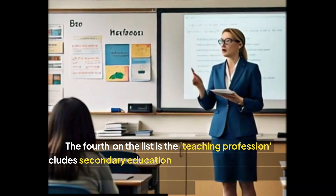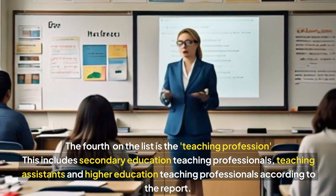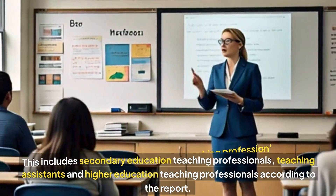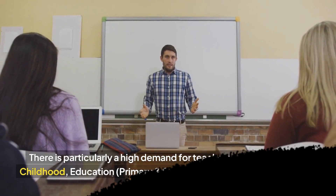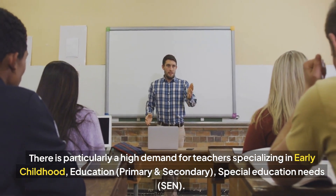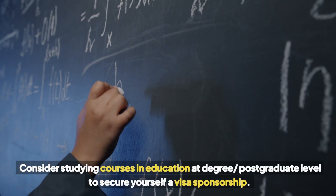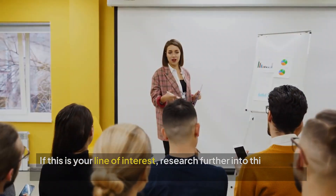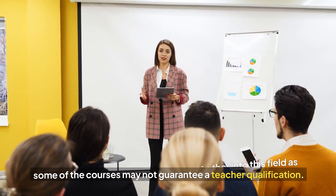The fourth on our list is the teaching profession. This includes secondary education teaching professionals, teaching assistants and higher education teaching professionals, according to the report. There is particularly a high demand for teachers specializing in early childhood education at the primary or secondary level, special education needs and many more. Consider studying courses in education at degree or postgraduate level to secure yourself a visa sponsorship. Research further into this field as some of the courses may not guarantee a teacher qualification.